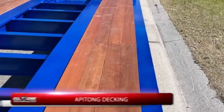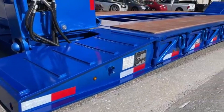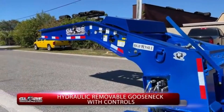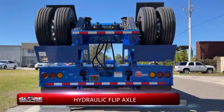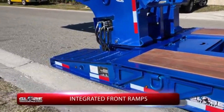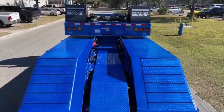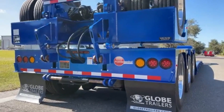This ensures safe transportation of heavy loads. The additional storage capacity allows for more efficient transport, helping to optimize space for various items whether in construction, agriculture, or industrial sectors. The combination of high weight capacity, removable gooseneck, and extra storage makes this trailer an excellent choice for businesses needing robust and adaptable transport solutions.